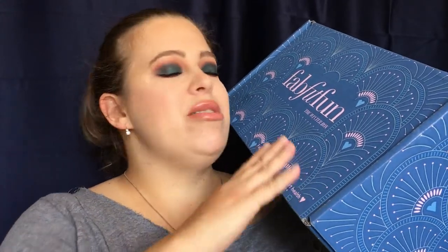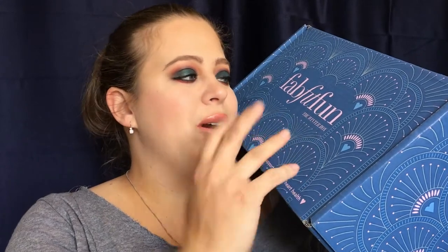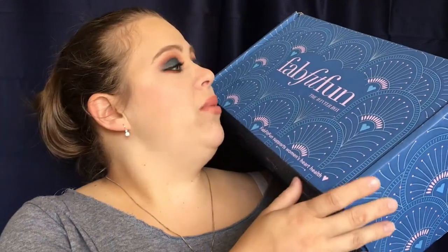Hey everyone, welcome back to my channel! We are going to be doing a FabFitFun unboxing. This is the winter box right here. I would not say this definitely screams winter time — the fall box was a really good representation of fall with leaves, yellow, brown, and gold. The blue color kind of reminds me of winter, but the little pink hearts don't really remind me of winter. Anyways, I do like that this box is not damaged this time.